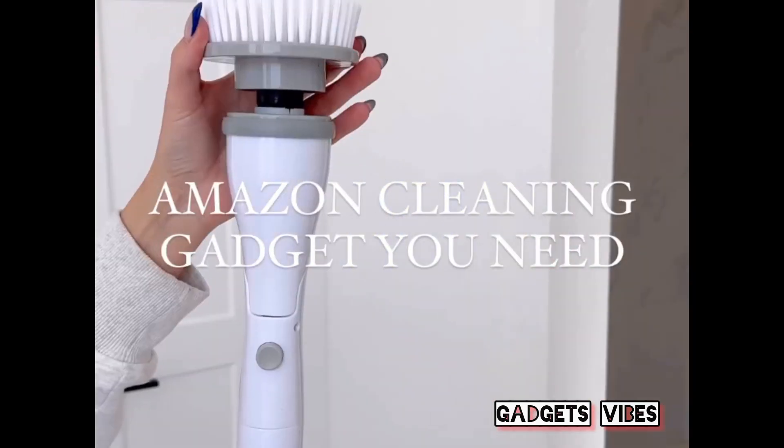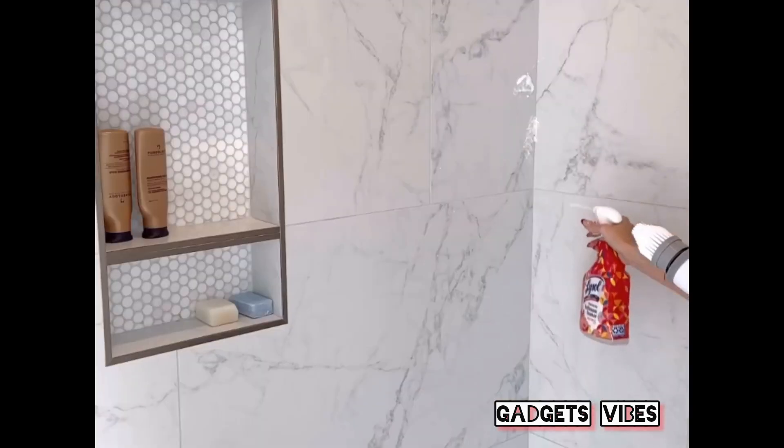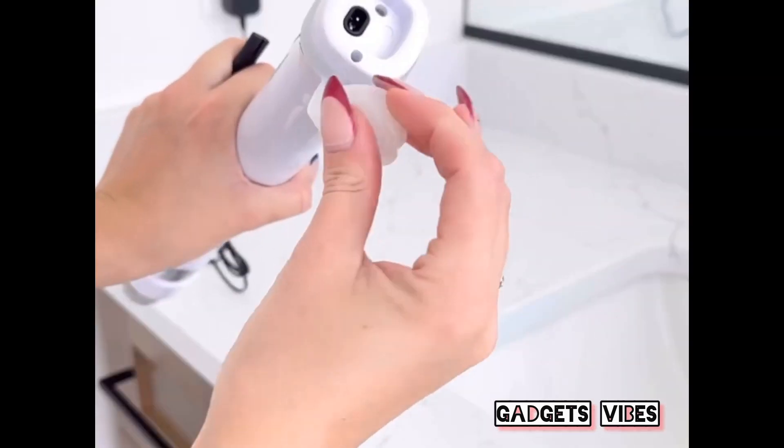Cleaning is so satisfying with this electric spin brush. It extends to multiple different lengths for hard to reach areas, comes with lots of different brush heads for different jobs like corners and grout, and is even rechargeable.